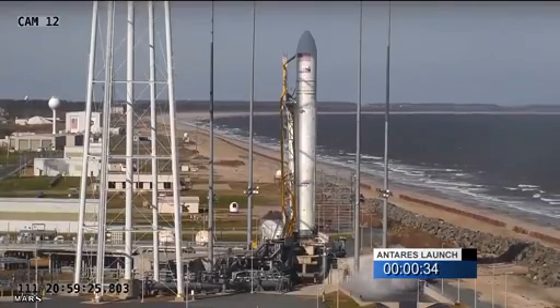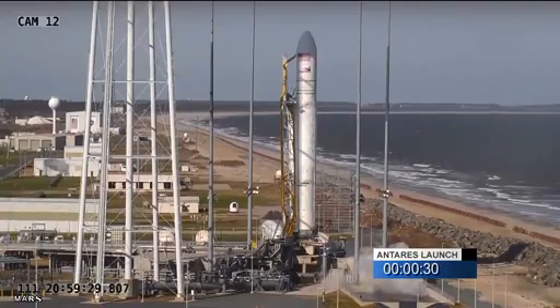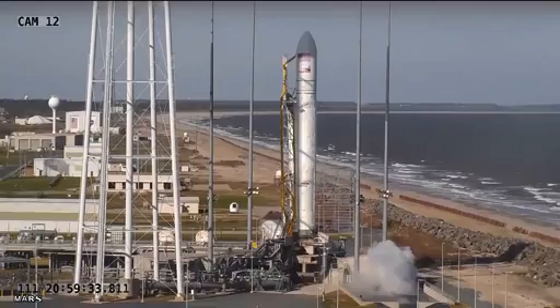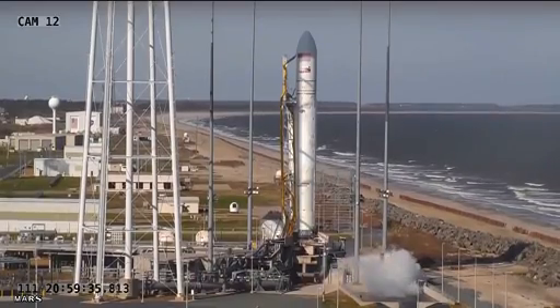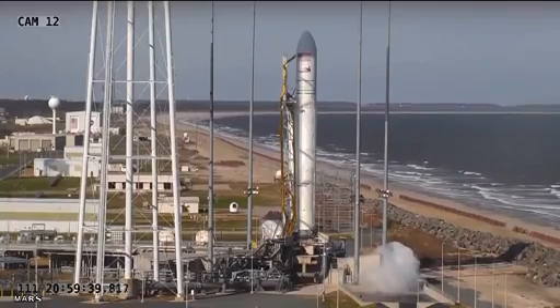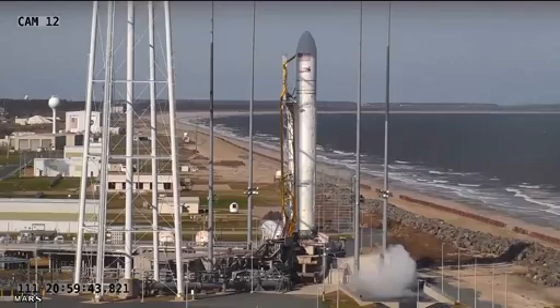Minus 30 seconds. 30 seconds to launch. At T0, the two main engines will ignite after about one and a half seconds to conduct health checks. Antares will lift off.